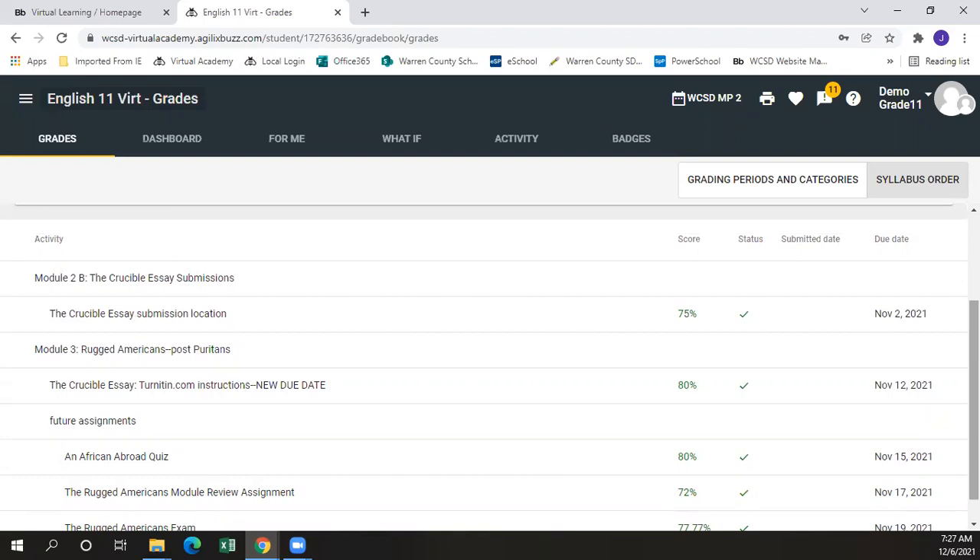The due dates are general targets for students to shoot for in order to get all work turned in on time by the end of the nine weeks. Students have up to 30 days past the due date to turn assignments in for all CP courses, and until the end of the nine weeks for non-CP and credit recovery courses.